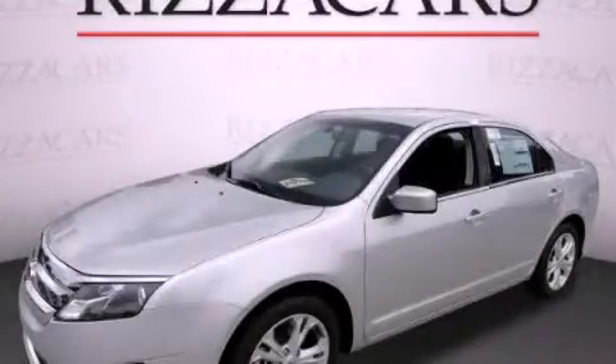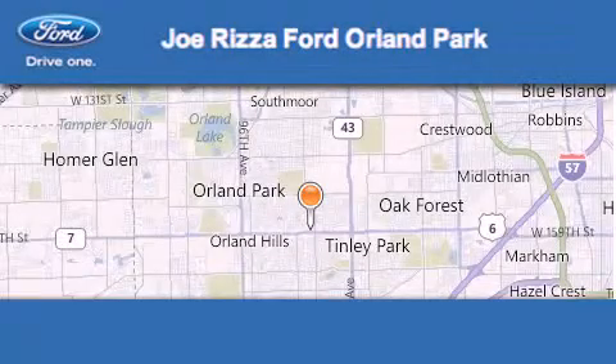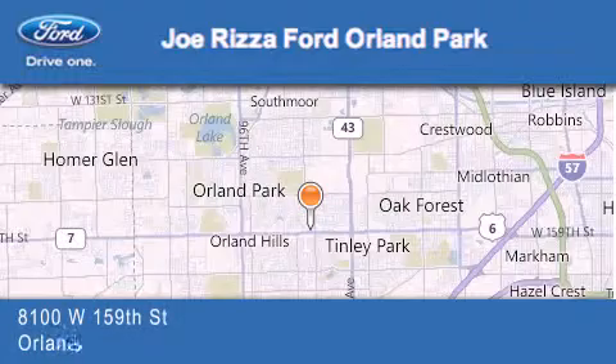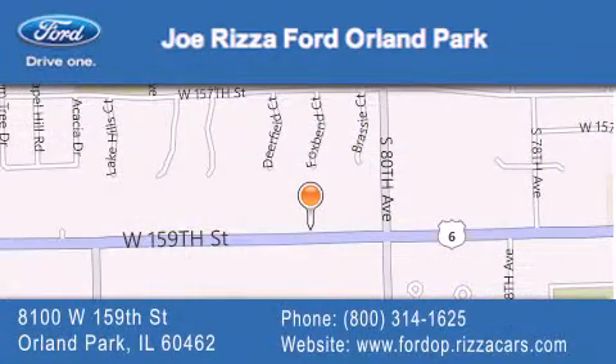Stop by today and test drive this vehicle for yourself. Joe Rizza Ford Orland Park is located at 8100 West 159th Street in Orland Park. Our goal is to exceed all of your expectations to ensure that you'll return for future visits.